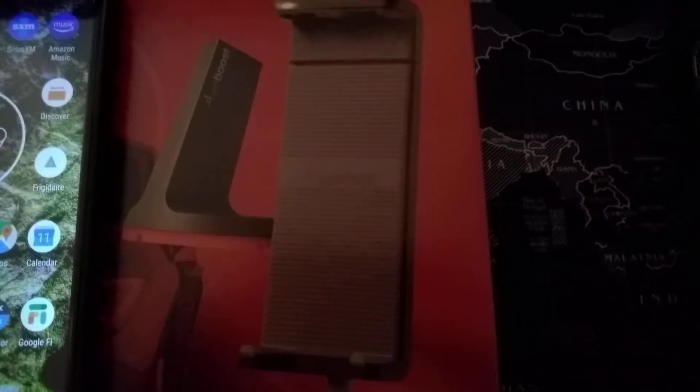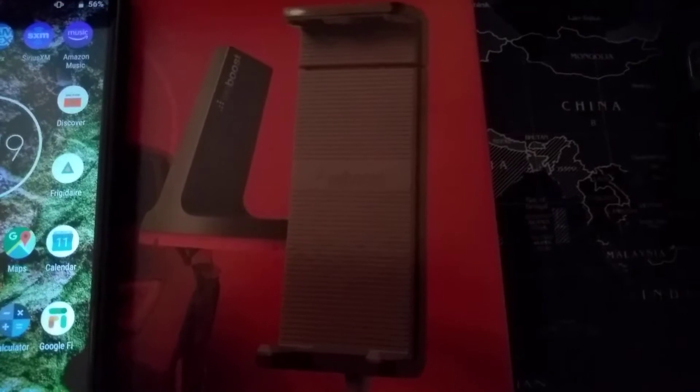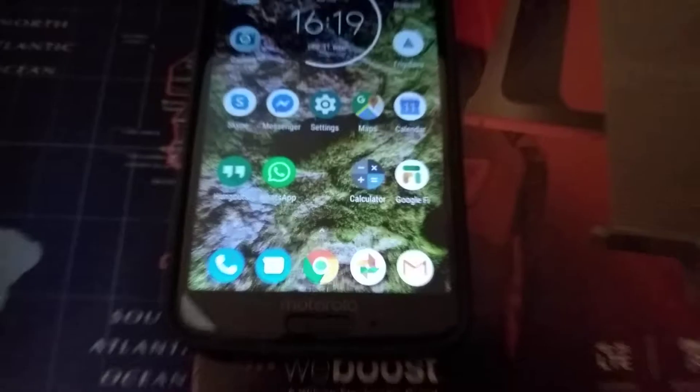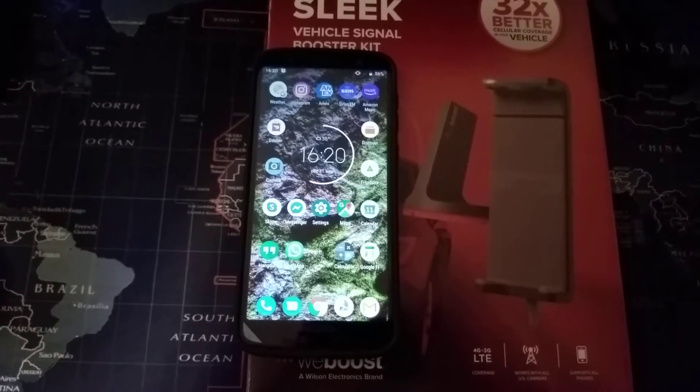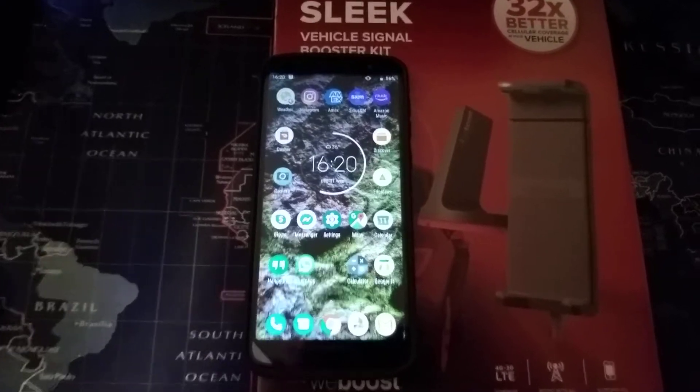Whereas with this, the phone has to be in the cradle. It can't be next to the cradle or kind of laying on the cradle — it actually has to be snapped into the cradle to get the boost. Carrying cases don't seem to make any difference. I've got a very slim case on here, and the quality of the signal that the cradle is sending doesn't seem to be hindered by having a little case on there.